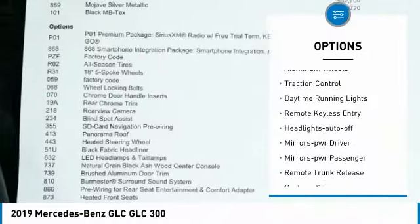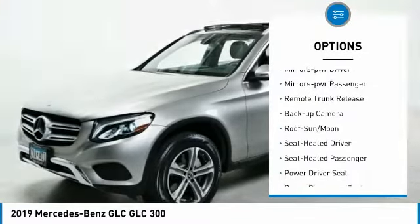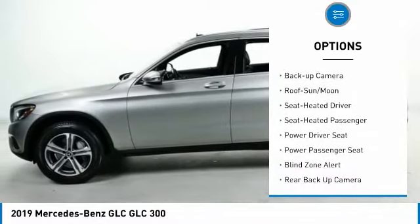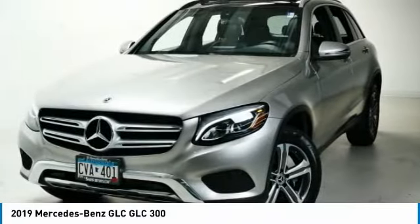All-wheel drive, aluminum wheels, traction control, daytime running lights, remote keyless entry, headlights auto off, mirror memory, mirrors power passenger, remote trunk release, backup camera.